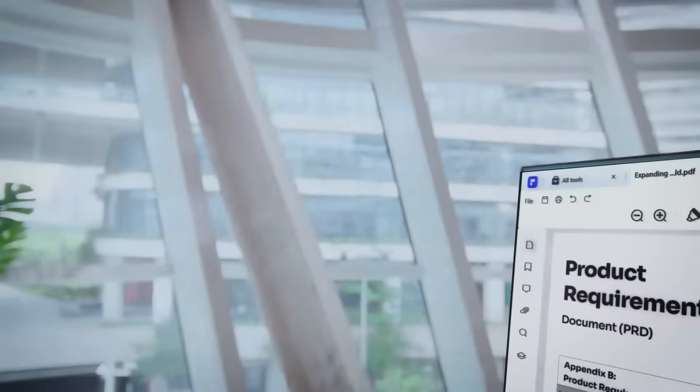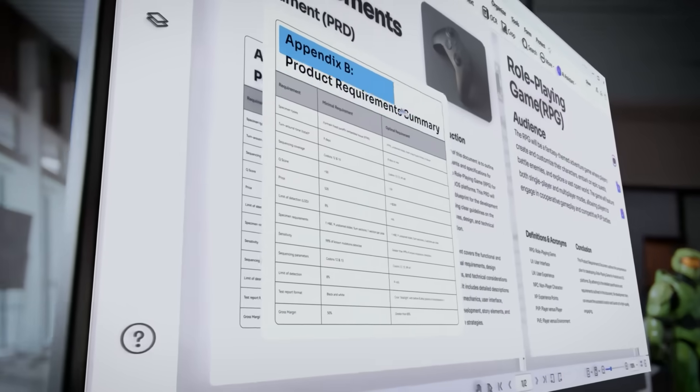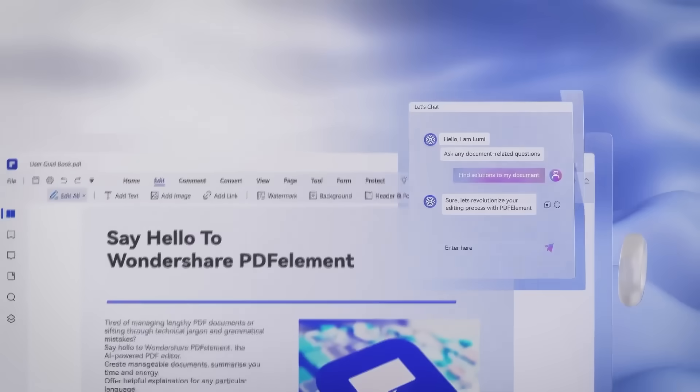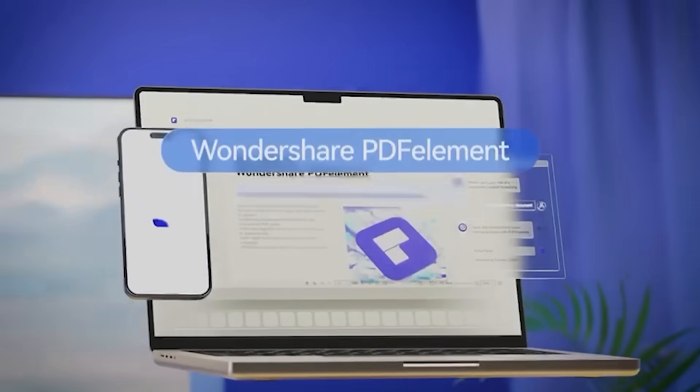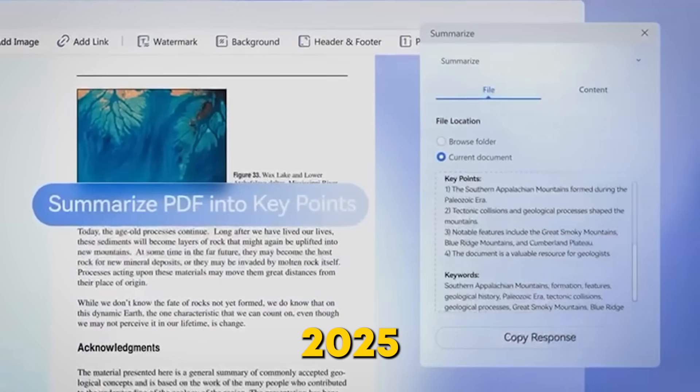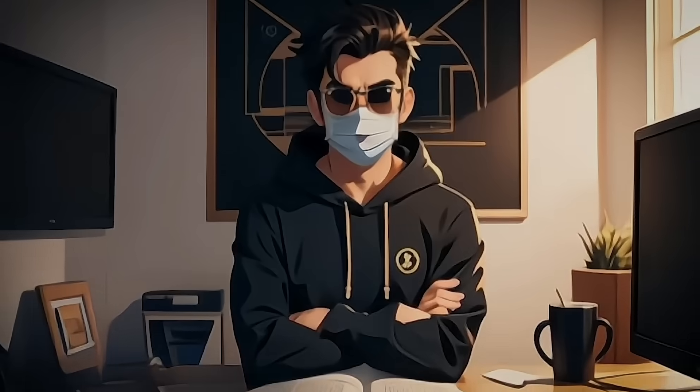Today I'm going to show you how PDFelement's AI-powered tools can make your life so much easier. Stick around, because I'll show you how it works, reveal the most surprising feature, and explain why PDFelement is the best PDF editor of 2025. Trust me, you won't want to miss this.